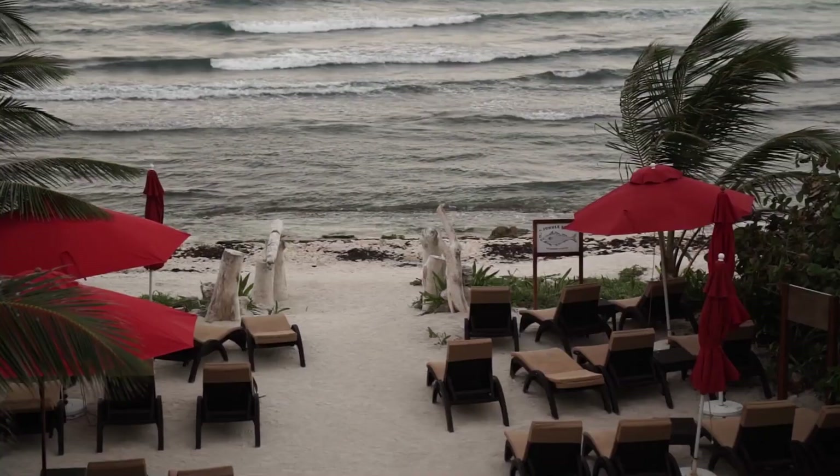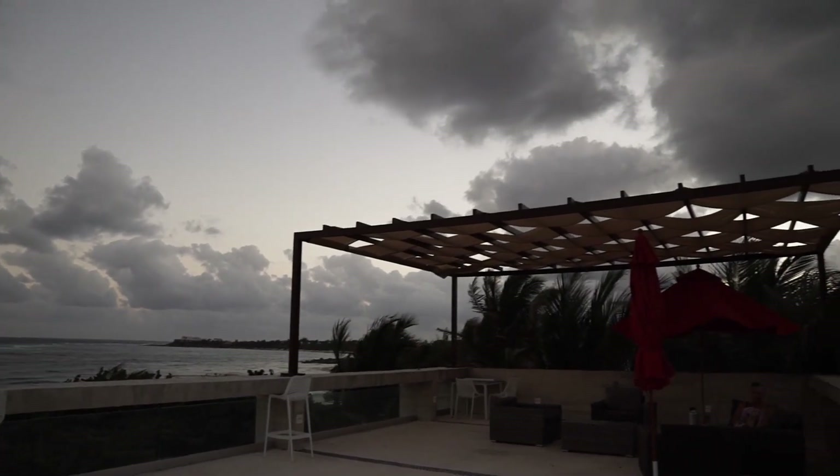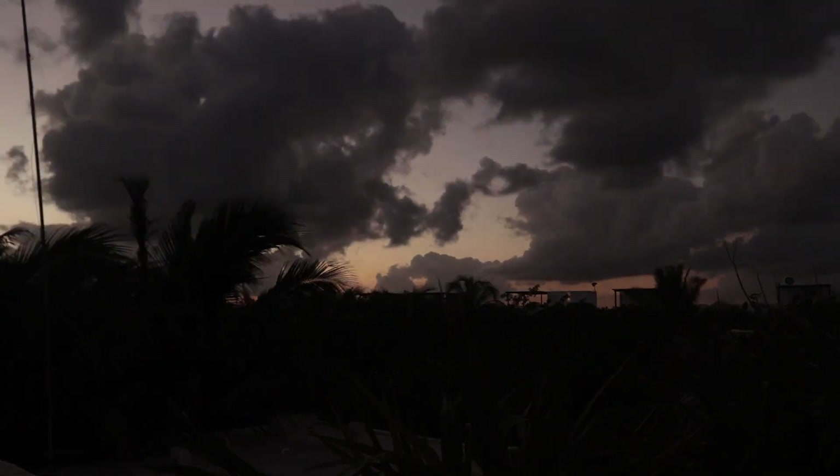Tulum is a Mexican city on the Caribbean coast. Tulum wasn't as well-known as it is today, but currently tourists go to Tulum in droves to have fun and explore.